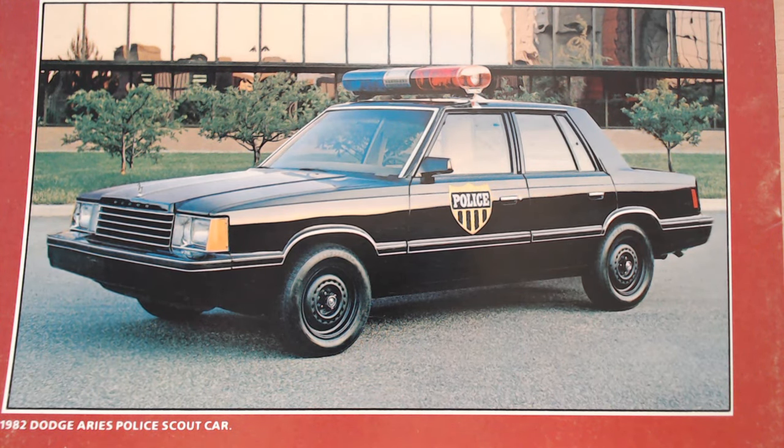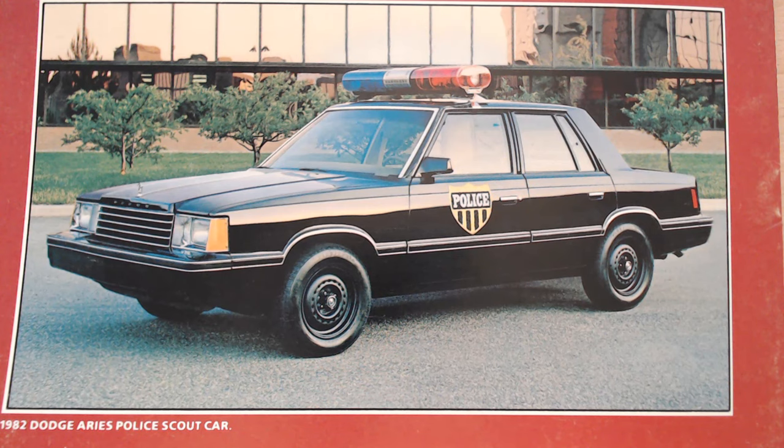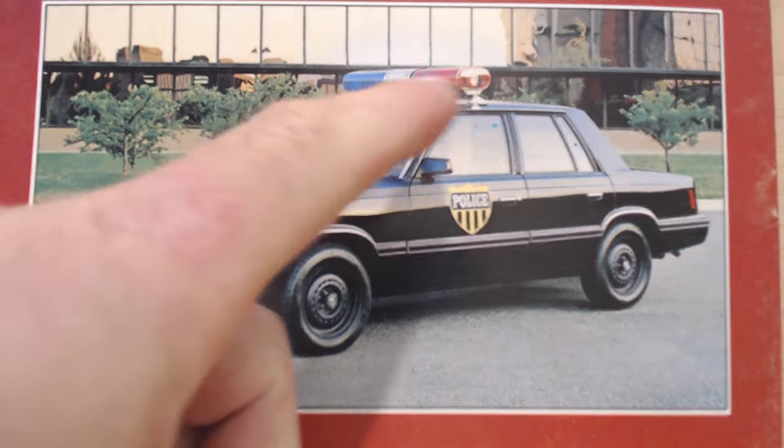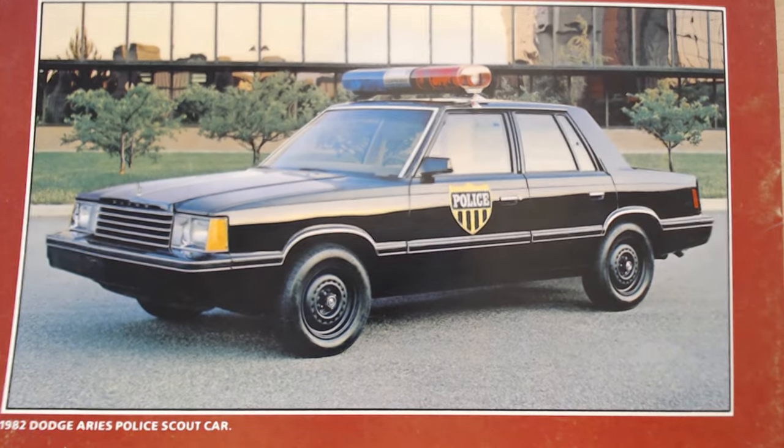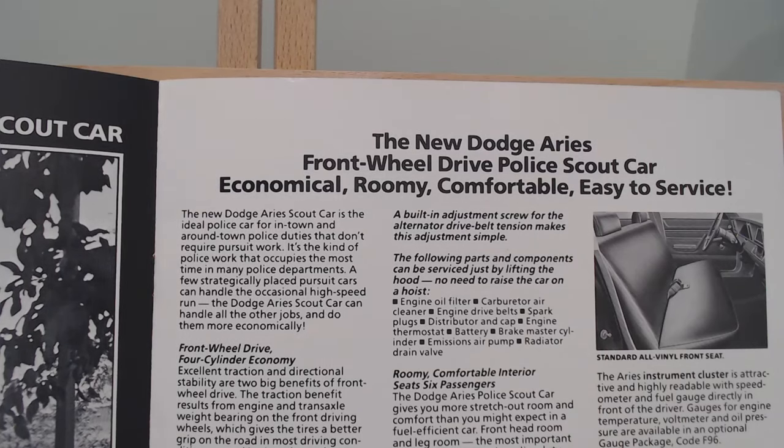So we're not talking about those big pursuit vehicles — more of what you think of with American police cars. This is more for your around-town services, kind of saving you a little bit of money. I think these are actually front-wheel drives — we'll look at the specs in a moment. They've still got the hood emblem even though it's a police car, but look at these black steel wheels, not even any hubcaps. And being the 80s, a huge light on the top — almost looking out of scale on this size of vehicle.